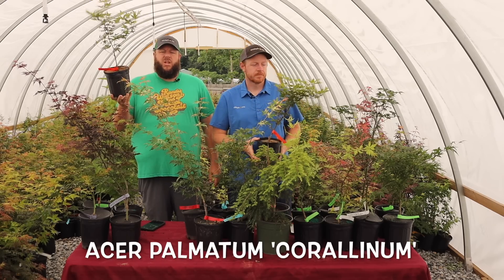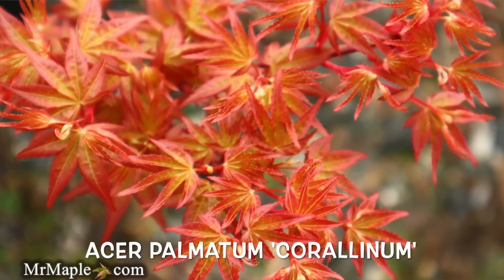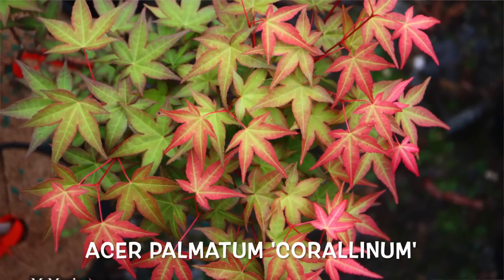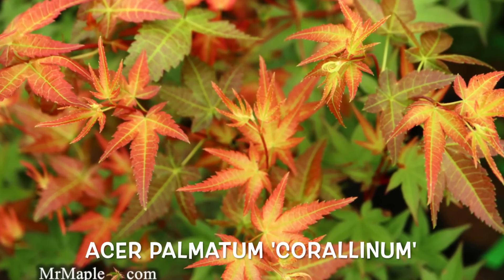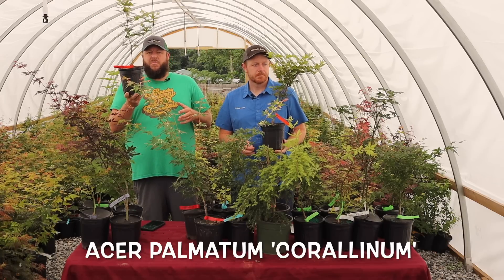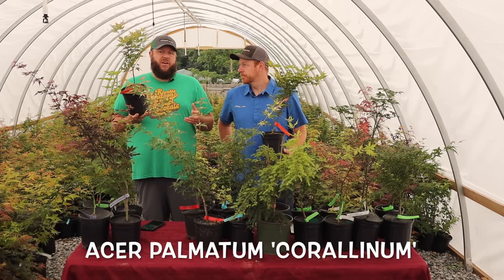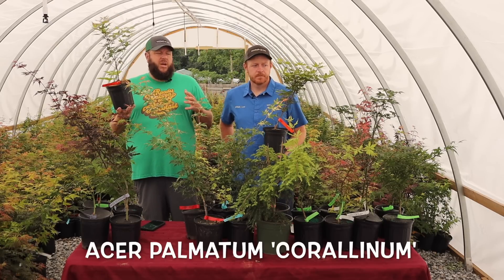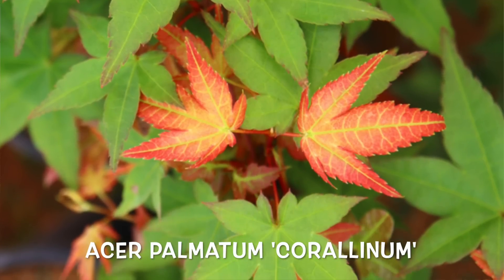Next up is Acer palmatum 'Corallinum' — an excellent dwarf plant with a ton of spring impact. This one won't last long — it's a vibrant vibrant coral pink in the spring, then goes to more of a green color with nice oranges to reds in the fall. It's a nice compact rounded Japanese maple — think of it like a flowering shrub because when it's in that bright bright pink stage it can beat any flower in the garden. I'd definitely recommend trying Corallinum for bonsai as well — it's already more compact, with a very similar leaf shape and size to Deshojo, but you'll get that neon pink versus that kind of red-pink color.